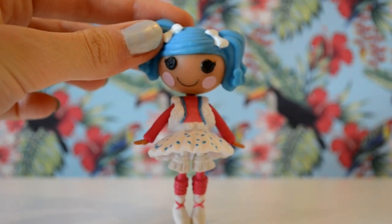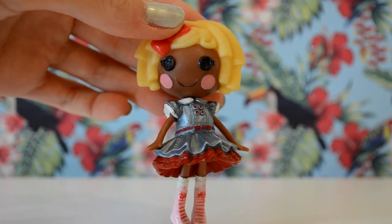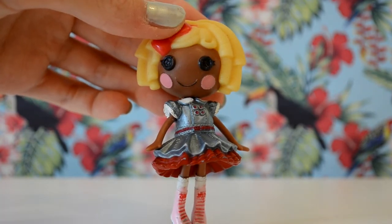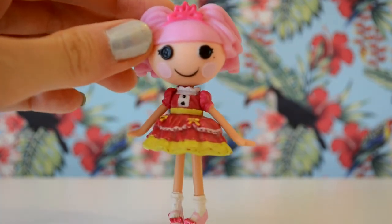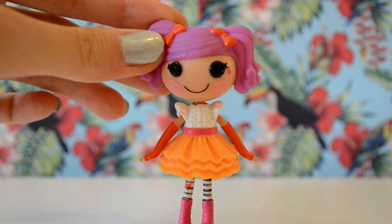Next up is Mittens Fluffin' Stuff, or Matilda, who I also got with Bee Spellballot, or Chloe. I got Dot Starlight, or Nicole, on holiday in 2011, and I went shopping with IMM and got Jewel Sparkles, or Kate, and Peanut Big Top, or Harriet.